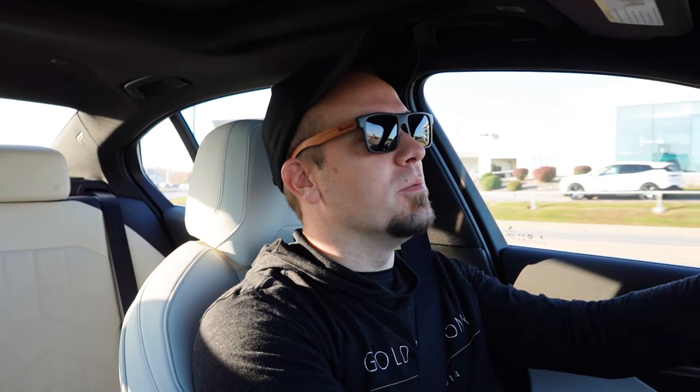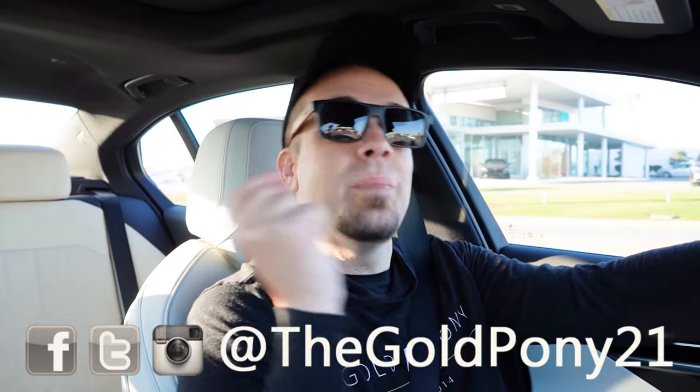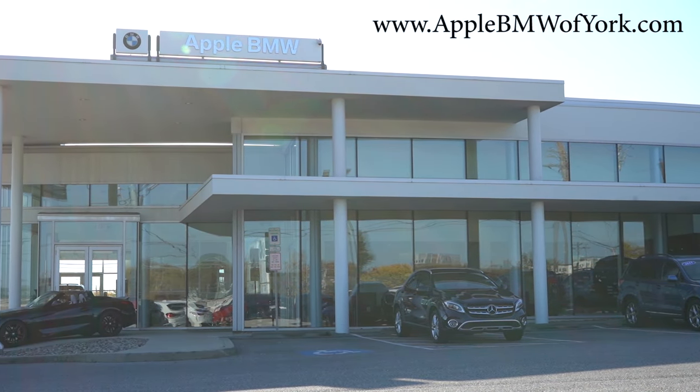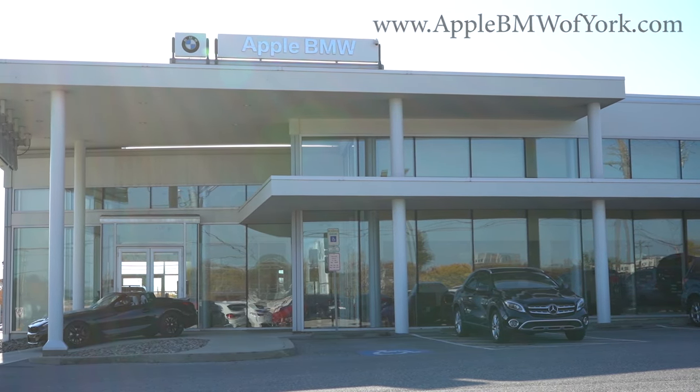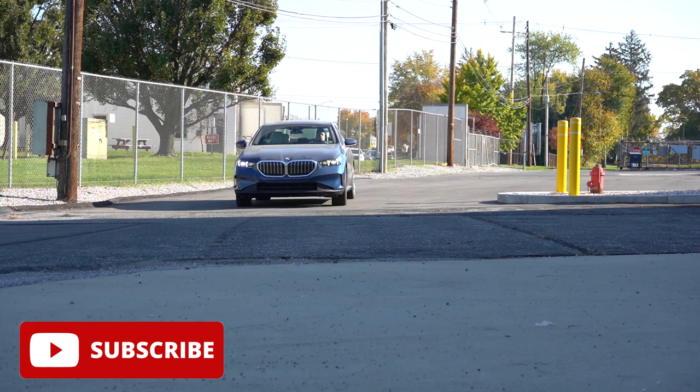What is up, you guys — welcome back to another one. If you're new to the channel, I am Gold Penny, edgy new car, truck, SUV reviews on YouTube. Today we are in the brand new 2024 BMW 530i, courtesy of Apple BMW in York, PA. For more information on their inventory, please feel free to check out the link in the description box below.